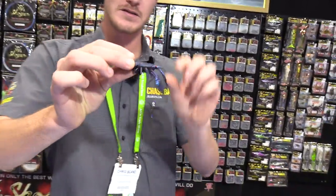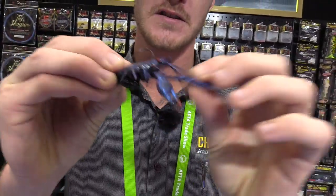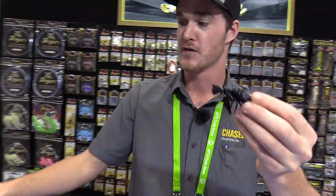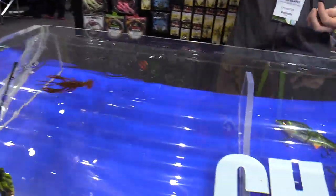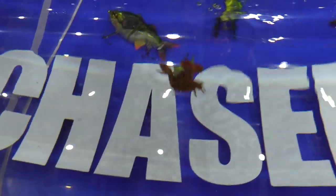Last but not least from Chasebaits is the Mudbug — a small yabby imitation with a wire weed guard. Made from TPE material, nice and tough, with an egg sack moulded as the lead weight. They look really good in the water with really nice buoyant claw action. Sure to do well on all freshwater natives and even some saltwater fish.